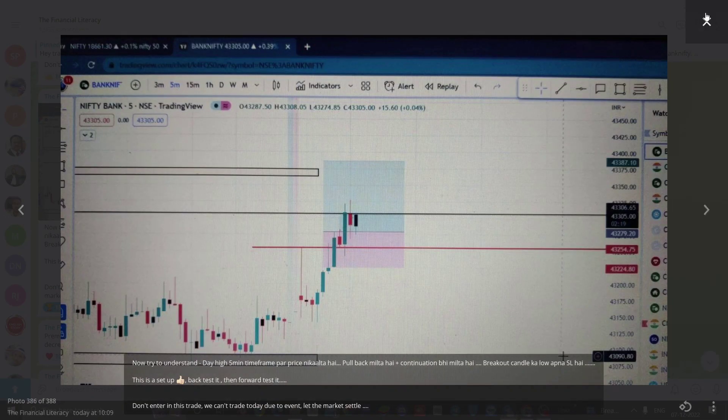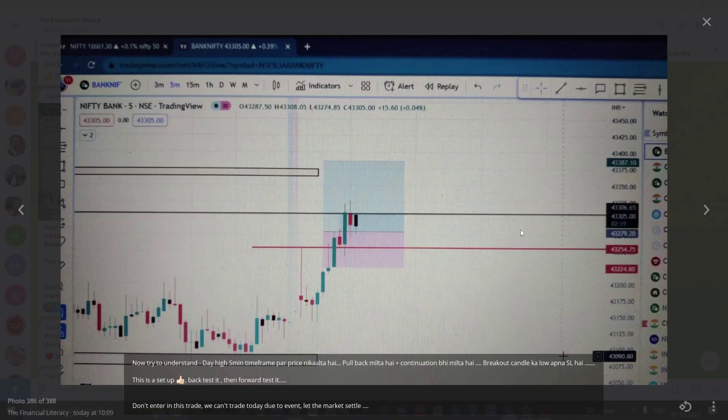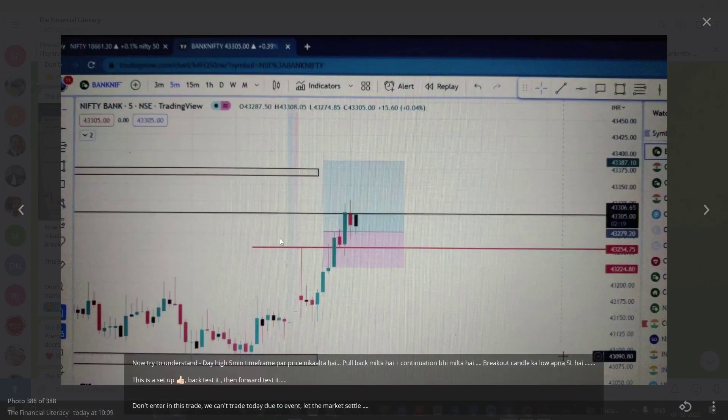So if you guys want a setup, you can practice it. I also told you to backtest and then overtest what is important in the setup. Just try to understand — here is a 5-minute candle and another 5-minute candle. We get a breakout, and after the breakout candle we get a closing on the upside, and on the downside we don't get any closing. After closing, we get a pullback candle and continuation.